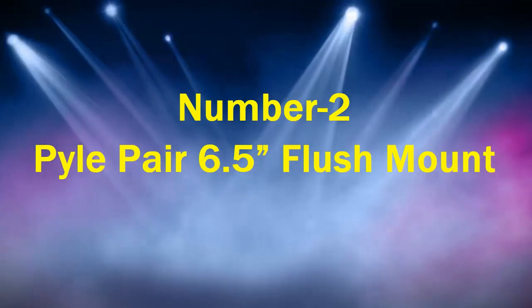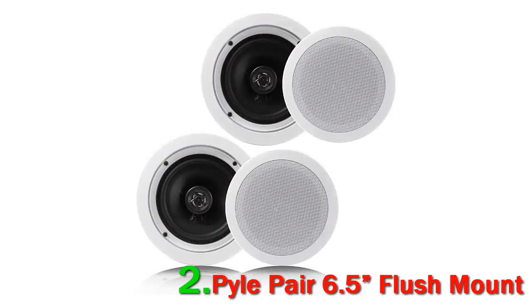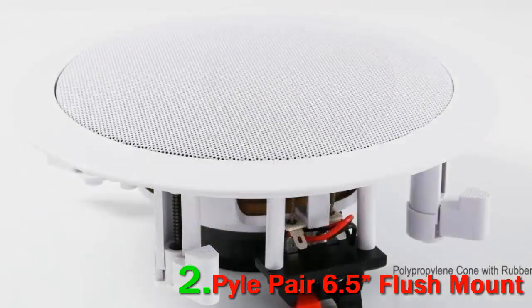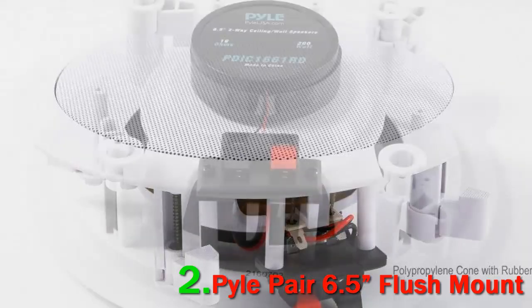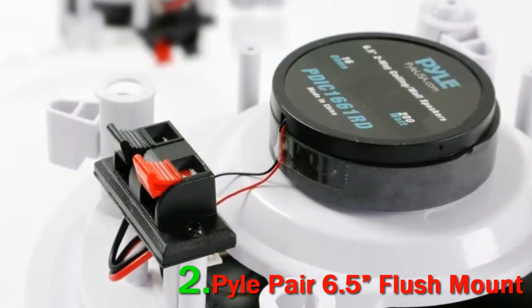Number 2: Pile Pair 6.5 Flush Mount In-Wall In-Ceiling 2-Way Home Speaker System. If you have an existing home theater system and are looking for in-ceiling or in-wall speakers to enhance the experience, consider the Pile Speaker System. Available in pairs, each unit houses 6.5-inch reinforced polypropylene cones with suspension cloth and rubber edges, in addition to a half-inch high-compliance polymer tweeter.